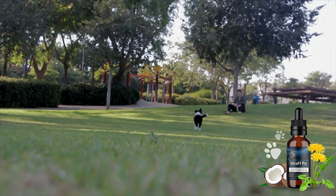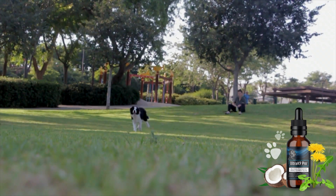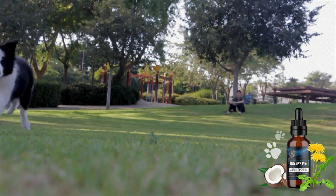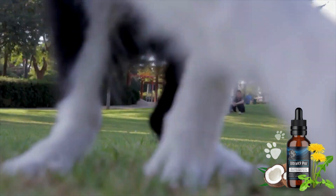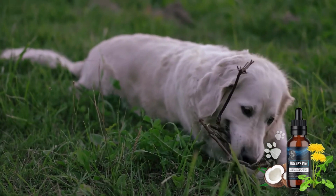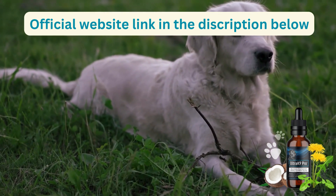When buying this product on unofficial websites, what they actually get is not the original product, and then they think that the product does not work and can harm the health of your dog. To ensure that you receive the original product that is safe and effective for your dog, it's best to purchase it only from the manufacturer's official website.